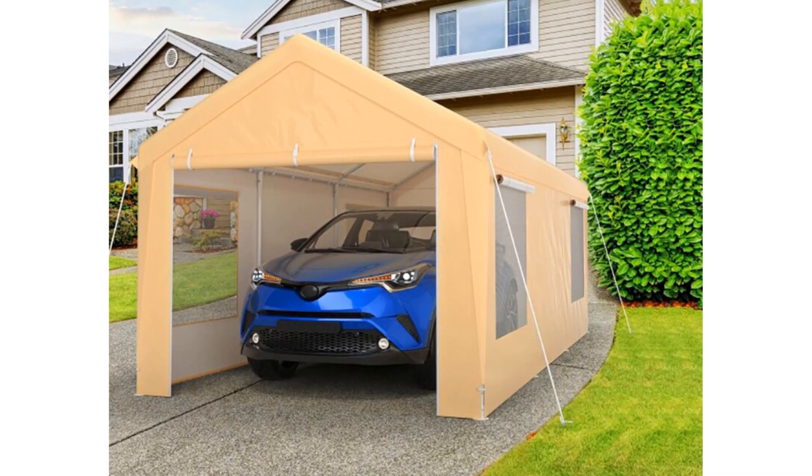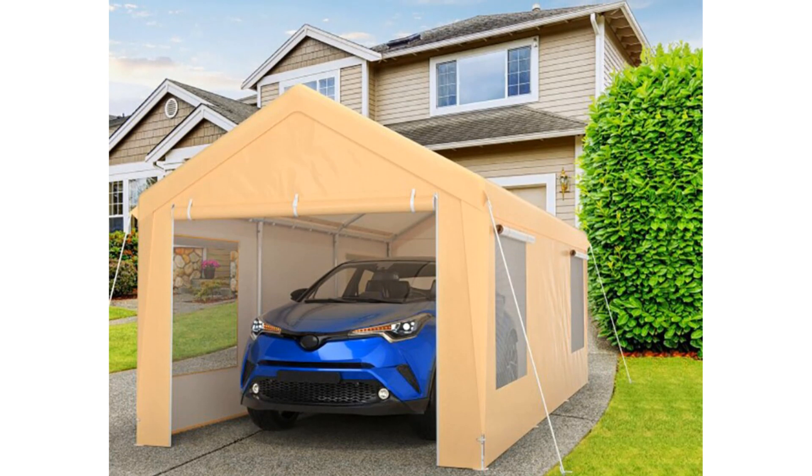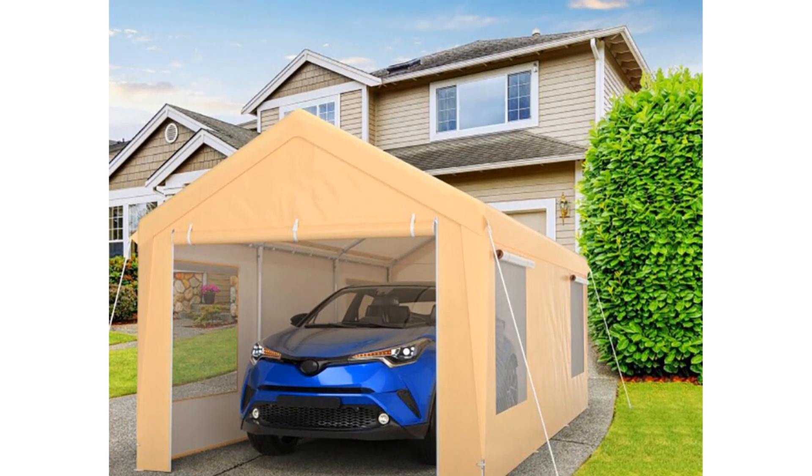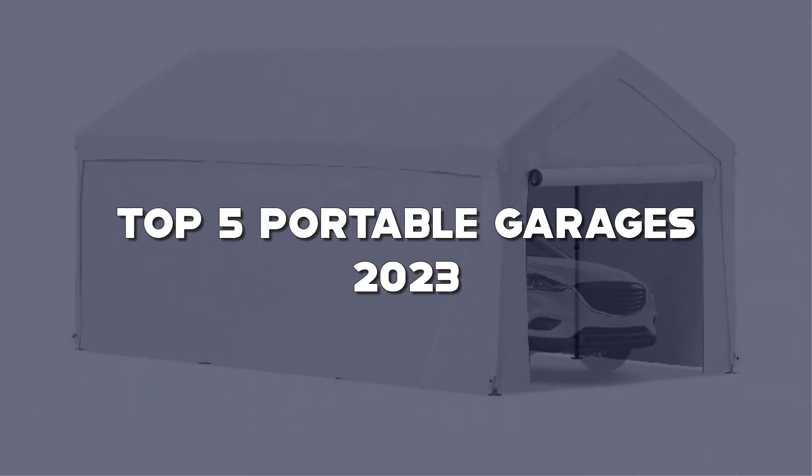Hey there, fellow gear enthusiasts! Welcome back to my channel, your ultimate destination for top-notch product reviews and recommendations. Today, we have an exciting topic in store for you: the top 5 portable garages of 2023.